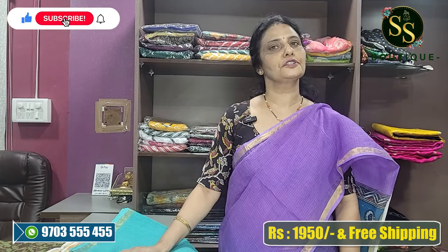It costs only about 5,000 rupees for shipping. Free shipping per wash.